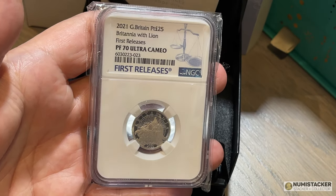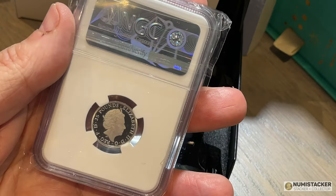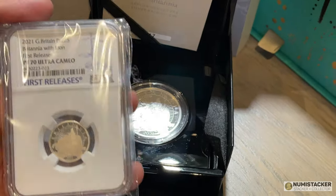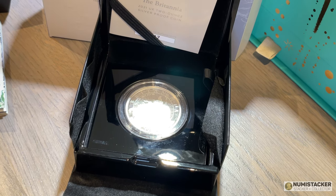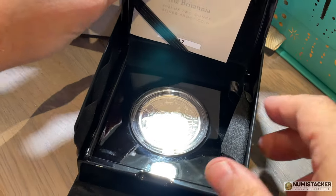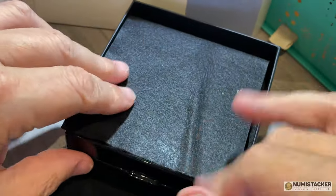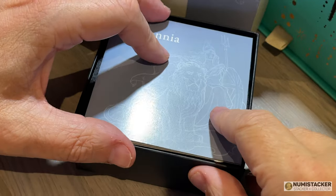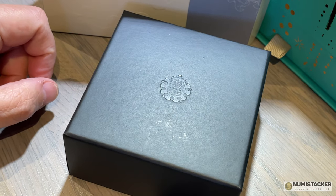I wanted to show you one of the ones from earlier in the year — you can see it's exactly the same design. This one's the platinum one; the silver one in the background has 250 coins in the limited edition presentation. The real rarity is the platinum one, because that only has a total mintage of 150 coins. So when you're looking at Britannias in upcoming auctions, bear in mind that the 2021 Britannia is worth quite a lot more than some higher mintage Britannias from earlier years, which can have up to 600 mintage compared to 150.